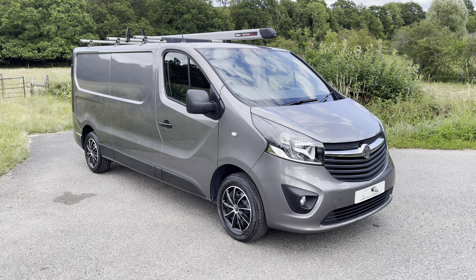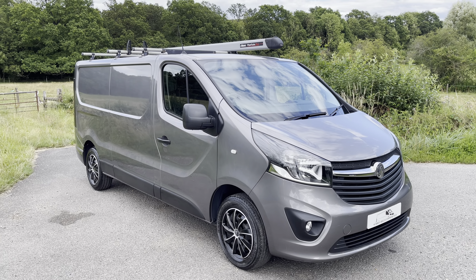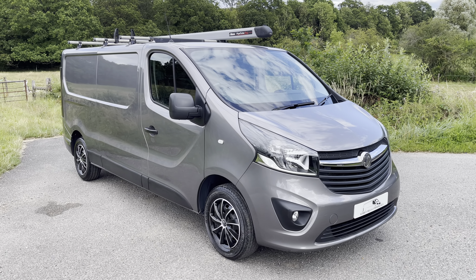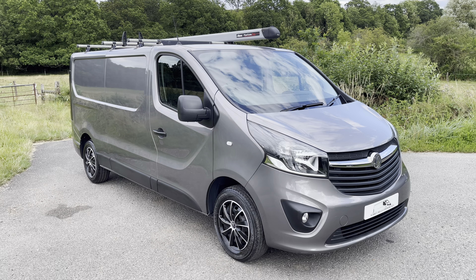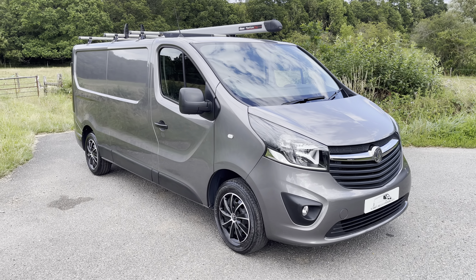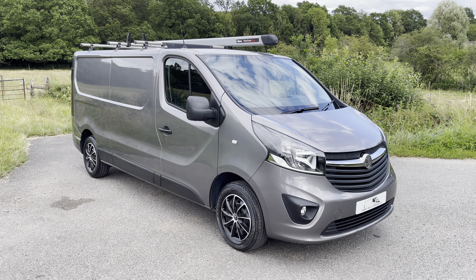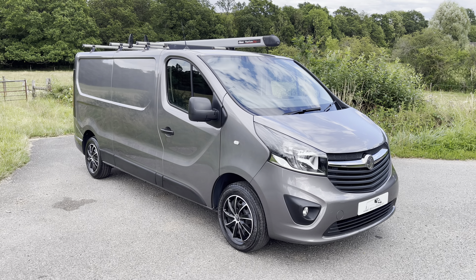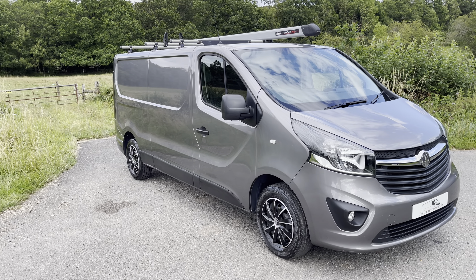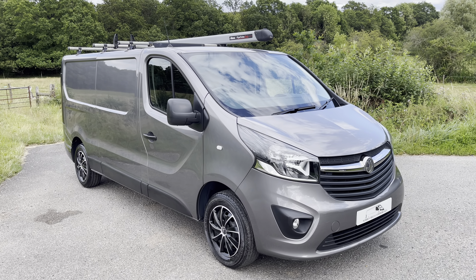Today we have for you a 2018 on a 68 plate Vauxhall Vivaro. It is the long wheelbase version, two owners from new, covered 64,500 miles on the clock. It is the Sportive version, so it's got all the lovely new refinements you'd expect. Finished in grey metallic, full service history, most of it from Vauxhall.